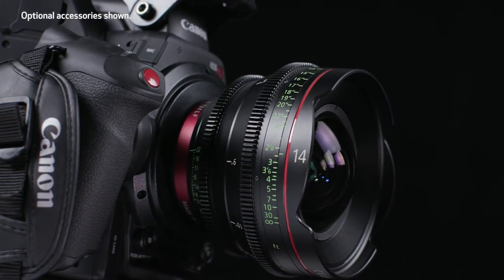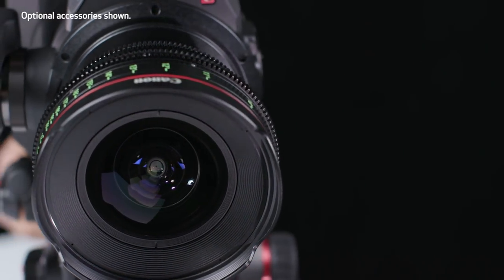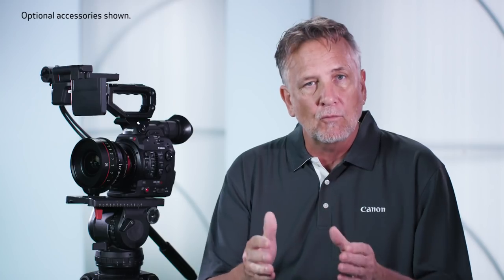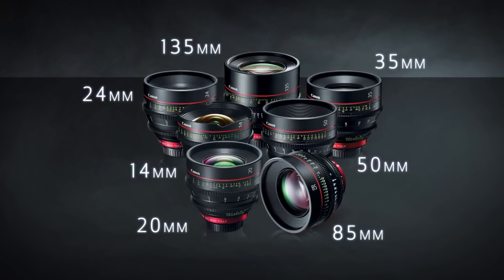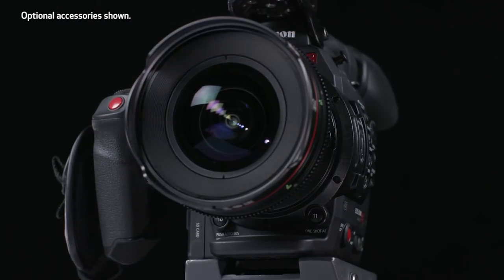Last but certainly not least are our fixed focal length lenses, or primes, which deliver superb 4K optical performance. Designed for use with EF mount cameras, they are compatible not only with industry standard super 35 millimeter equivalent cameras but also 35 millimeter full frame, APS-H, and APS-C sensor sizes. With focal lengths ranging from 14 millimeters to 135 millimeters and a full frame imaging circle in a compact flexible form, the cinema prime lenses offer excellent choices for documentaries, episodic work, commercial work, independent film, or cinematic film productions.